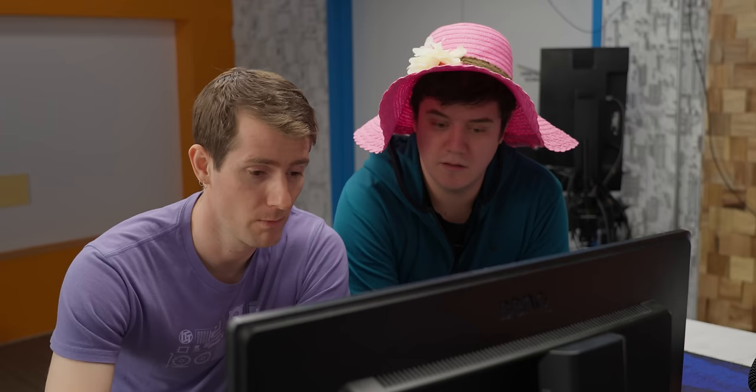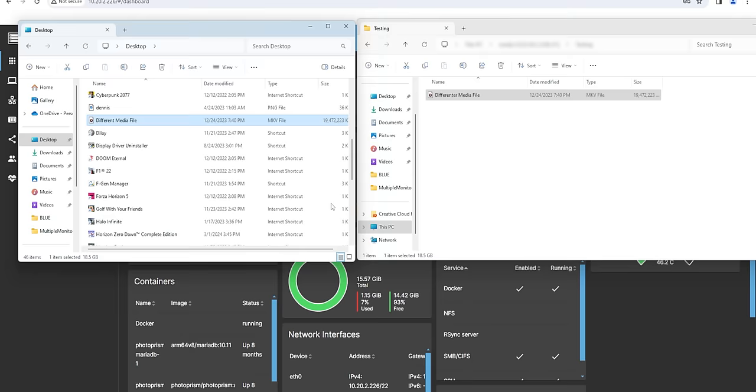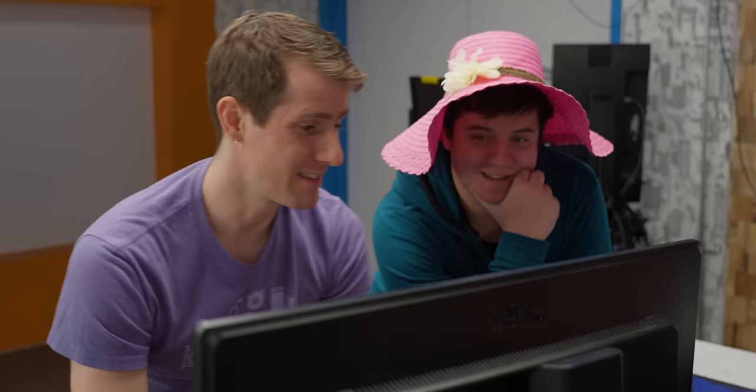I wonder how much CPU usage is happening. You can actually check that. Pretty substantial amount — it's not very powerful. And transfer back — wow, there you go. It's almost like that's a lot of interface for a two-and-a-half gig connection.